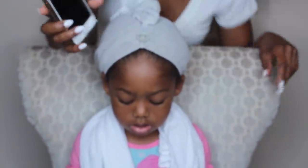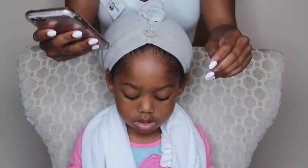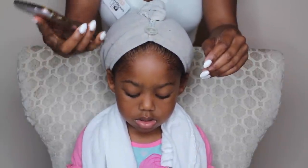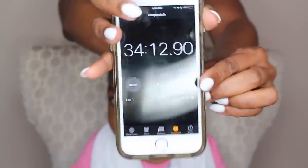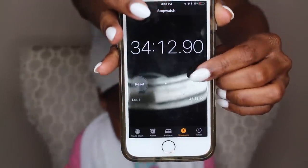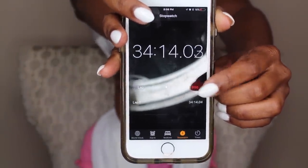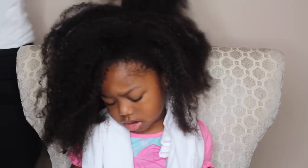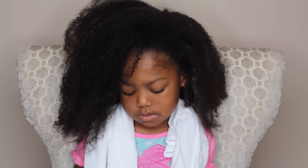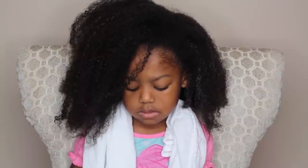I did stop to go upstairs and reset my equipment. I'm starting my clock again to show you it's time to finish her hair. We stopped for about 20 minutes for me to go upstairs, set up my equipment, and make sure everything was in place. But I assure you, if I wasn't recording, it would still take the same amount of time.